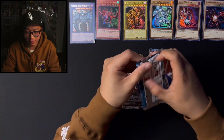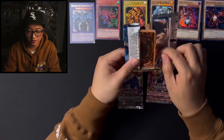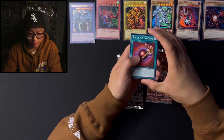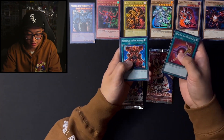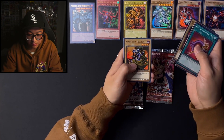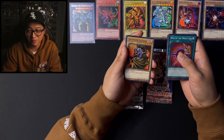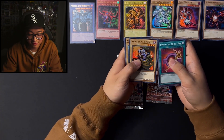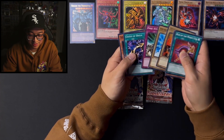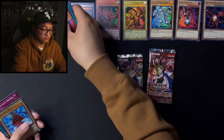I think we're going to go with Dark Crisis next. I want to save Feral Servant and Invasion of Chaos for the end, just because they're pretty classic packs. We got Rod of the Mind's Eye, Mustering of the Dark Scorpions, Guardian Kayest, Battle Footballer, Archfiend Soldier — some old classic beatdown game right here, one of the best. I used to have this in my beatdown deck for sure. Ninken Dog, Final Attack Orders, Cessus of Dagla, and Dark Scorpion.